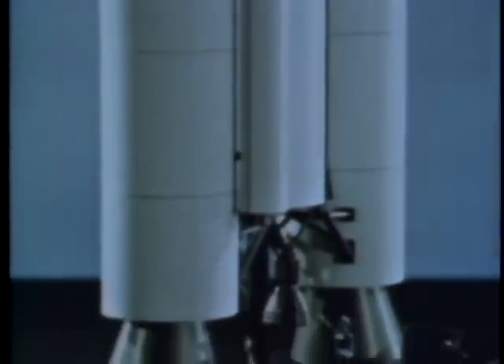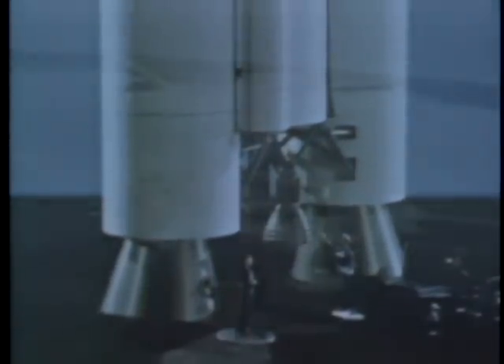The Titan III itself is a new concept, and its launch facilities are also new. The once uncrowded Cape Kennedy landscape could not accommodate the new launch facilities, and six and a half million cubic yards of sand were dredged from the Banana River to make way for the Titan III.